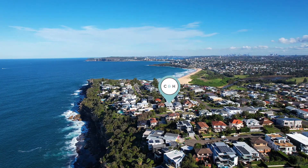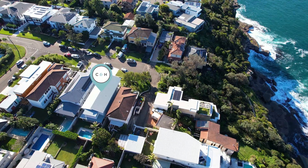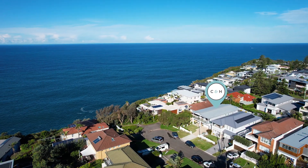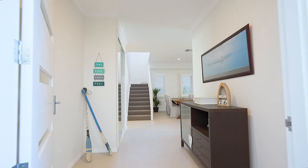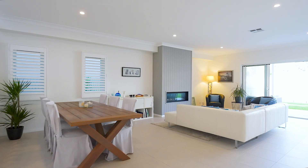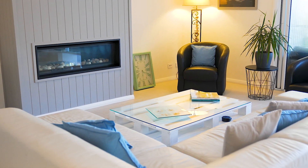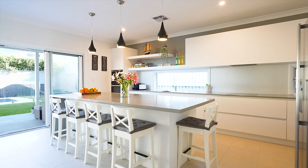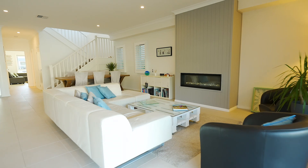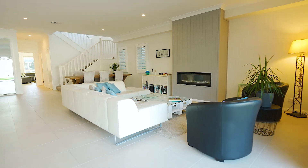Boasting its world-class location, only one house away from the oceanfront reserve, with the added bonus of being in a child-friendly cul-de-sac. The home offers a versatile floor plan with big open-plan living areas flowing onto an entertaining terrace with child-friendly manicured lawns and sparkling in-ground pool.